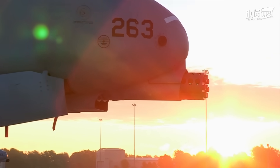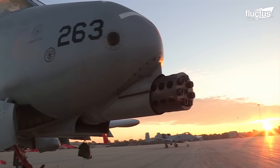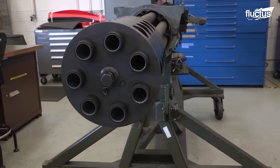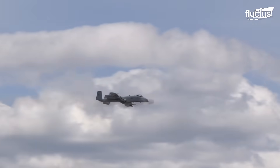Hello everyone and welcome back to the Flectus Channel. Gatling guns are the cornerstone of present-day military operations, possessing unexcelled firepower, functionality, and dependability.